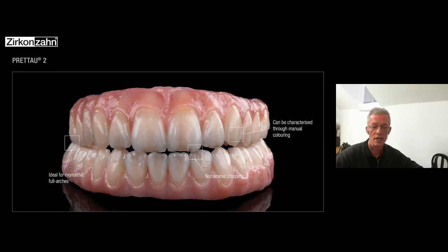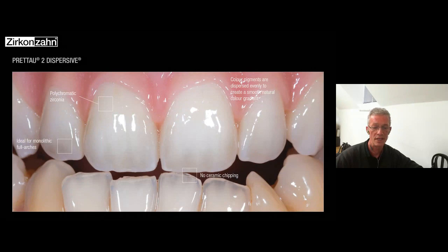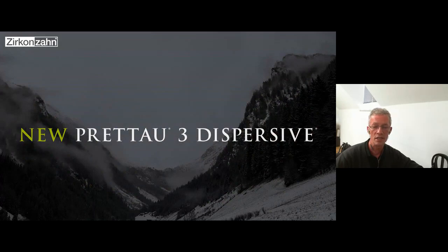The Pretto 2 is ideal for monolithic full arches, and it can also be characterized through manual coloring and with reduction and final layering of ceramics. The Pretto 3 dispersive has even higher translucency, with a sintering temperature of 1600 degrees. It is ideal for bigger cases, and if you use it for full monolithic cases, there is no trouble with ceramic chipping.